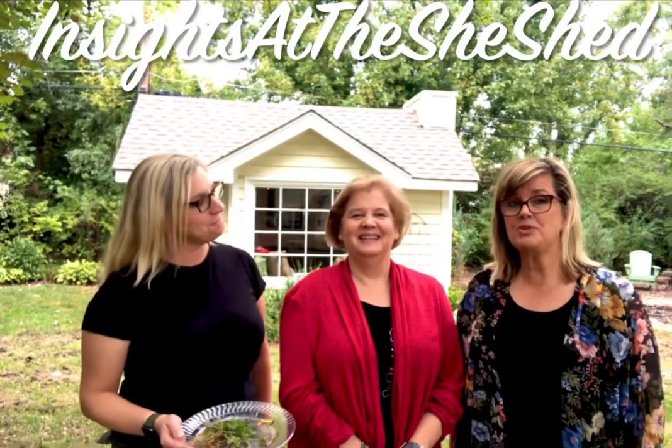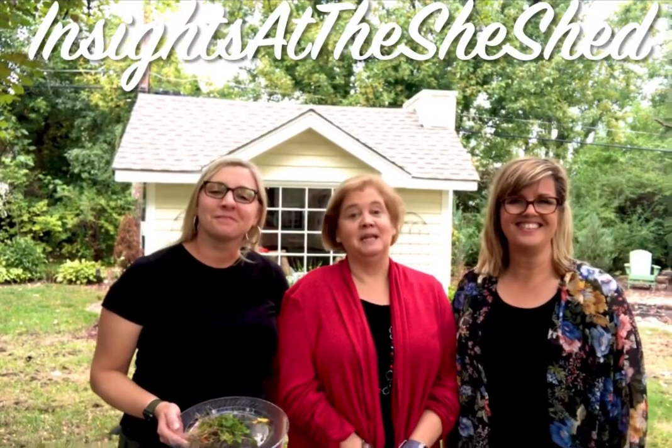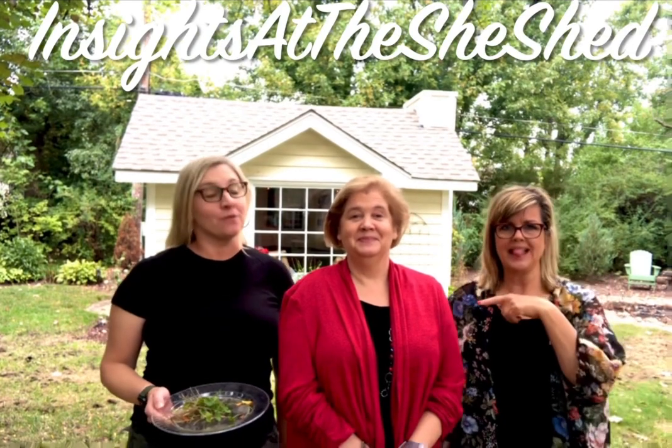Hi, welcome back to Insights at the Tea Shed. I'm Julie Hasowitz. I'm Jeannie Gorey, Money in the Middle. Jamie Sapranski, REMAX Suburban.